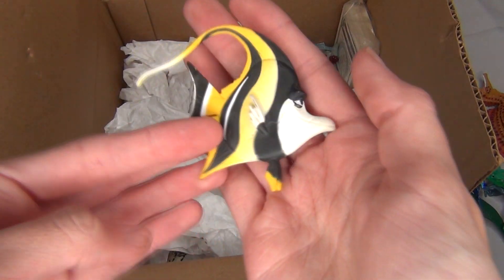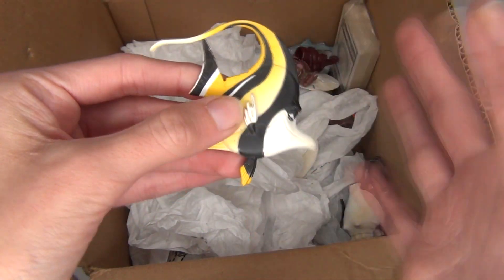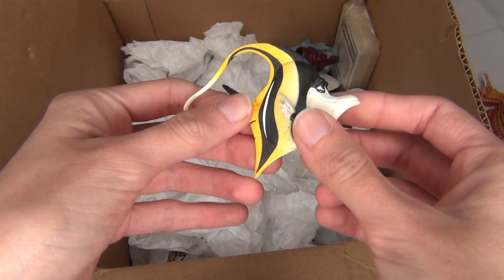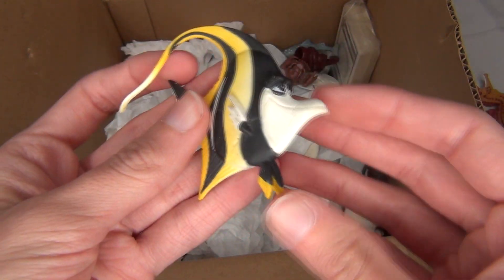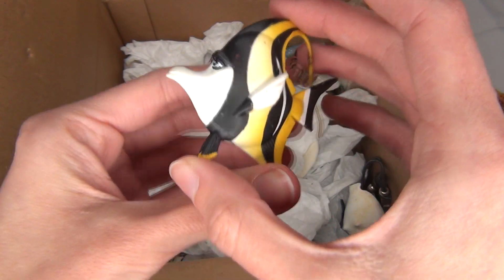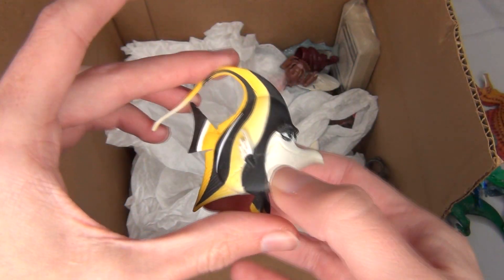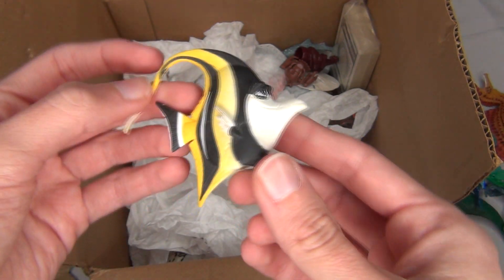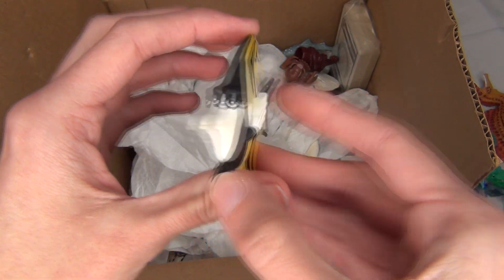And then we have Gil from Finding Nemo. Some of these are really dusty — I'll have to clean them off later, but I'm just showing you them as I go. Gil was my favorite character in Finding Nemo, so I have quite a few Gil things here and there because I just really loved this character. These are really cute.